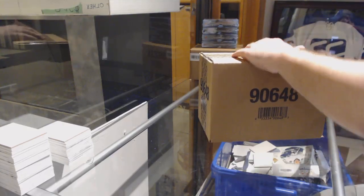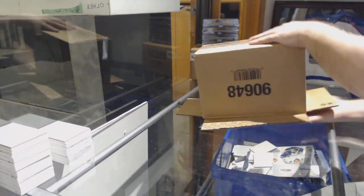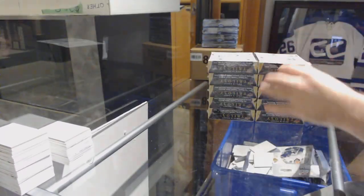Here we go, starting off CNC break number 9278, we have the Trilogy 10 Box Case Break.